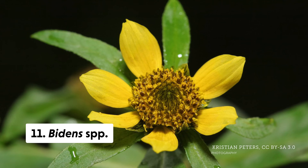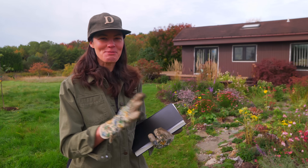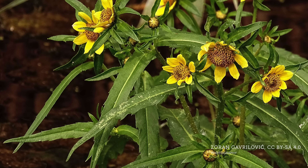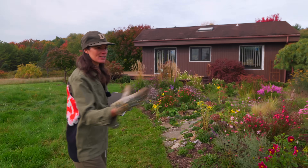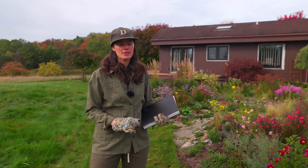Then there's Bidens, also called beggar's ticks. It's the name of the genus — I don't mean that from a political standpoint. It's called beggar's ticks, along with other fun names like Spanish needles, because of its fruits that stick to your clothes. Again, in the aster family — very pretty yellow and orange flowers. It's not something I had around here, so I'd actually like to bring it to the land, maybe in the meadow. It has some horticultural value but maybe not quite enough to put into the pollinator garden.